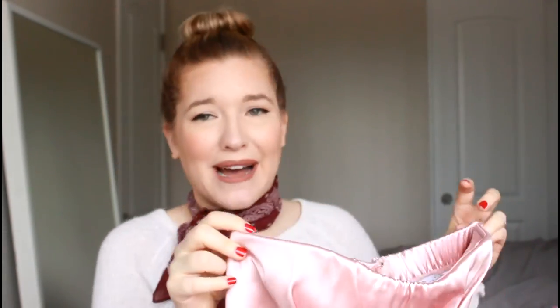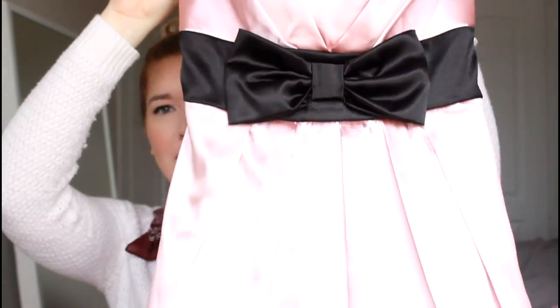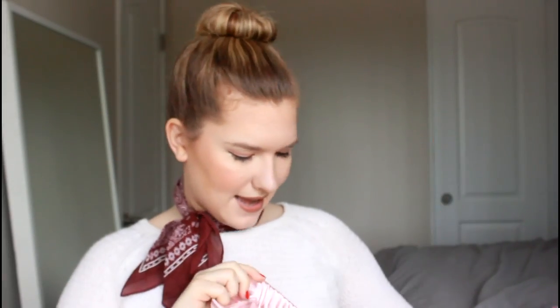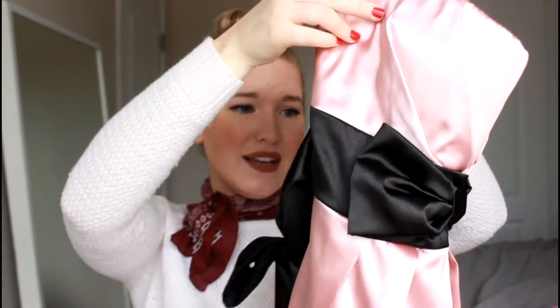This next dress I could probably fit into but I have absolutely nowhere to wear it. It's this cute little light pink bubble dress with a little sweetheart neckline, a cute little bow in the center, and a bow in the back — two bows! It just kind of flares out. I think this would be perfect for prom, a date night, or even a wedding. It is a junior size 9. I wish I had somewhere to wear this — it's so cute.